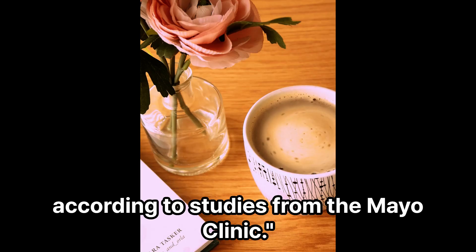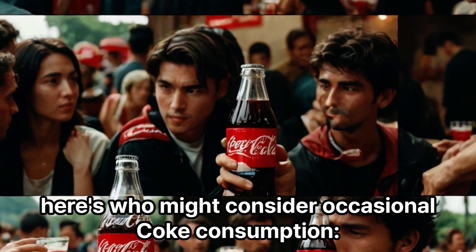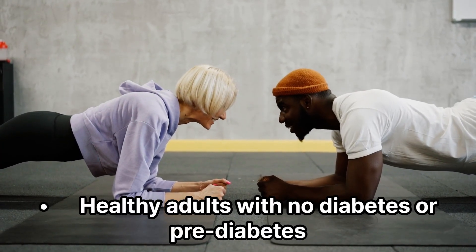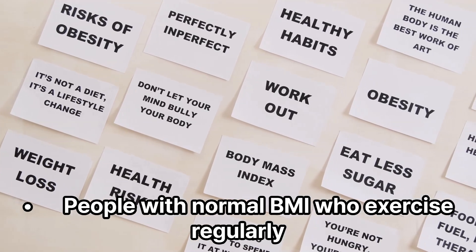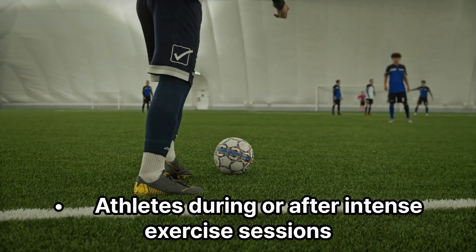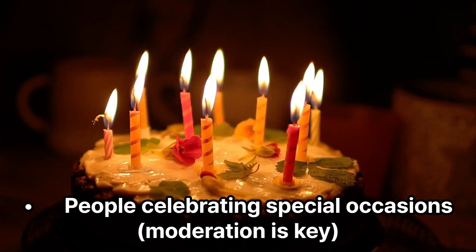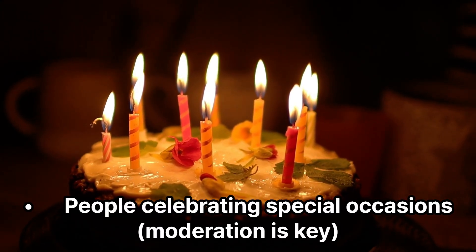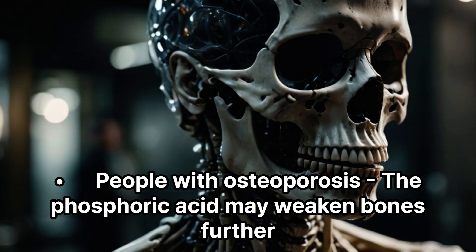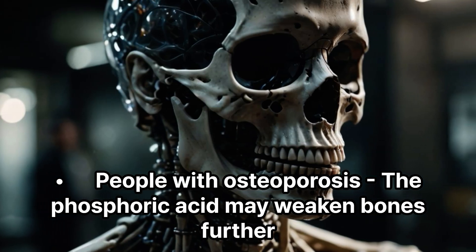According to studies from the Mayo Clinic, based on current medical research, here's who might consider occasional Coke consumption: healthy adults with no diabetes or pre-diabetes, people with normal BMI who exercise regularly, those without dental problems, athletes during or after intense exercise sessions, and people celebrating special occasions — moderation is key. Who should avoid it? Diabetics, as the sugar spike can be dangerous. People with osteoporosis, since the phosphoric acid may weaken bones further.